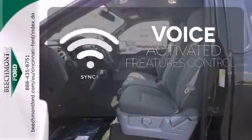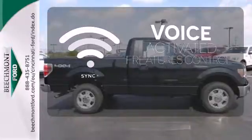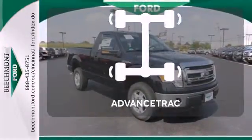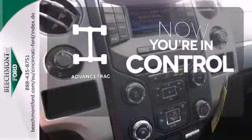Great features are at your beck and call with SYNC technology. Have fun behind the wheel with a V8 under the hood. When roads are slippery, stay calm with AdvanceTrac.